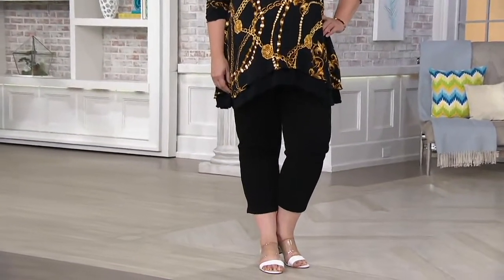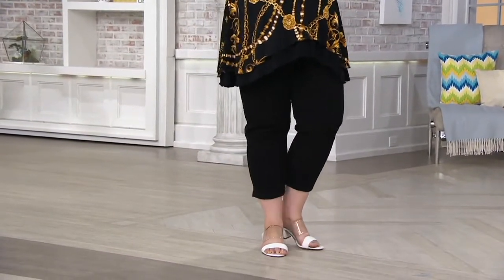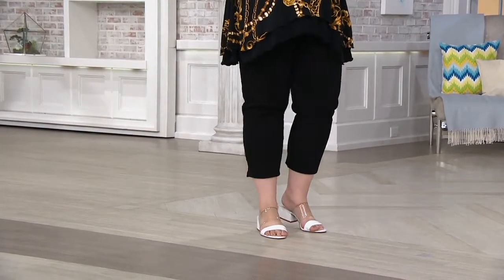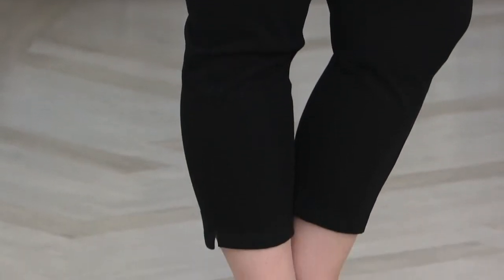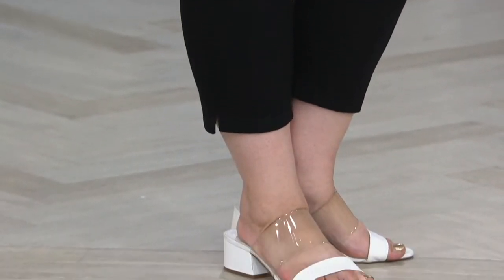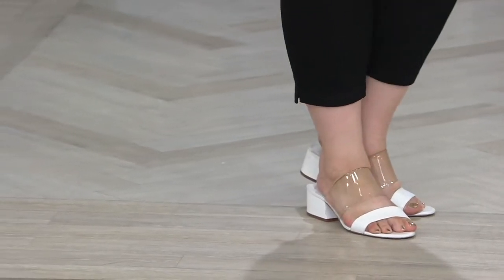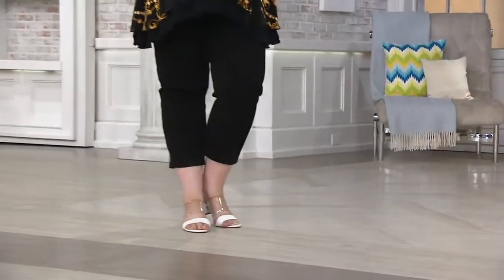A bit ago, a great clearance price option in the show — $38 and change. These are your crop jeans, but they're the prime stretch denim. Pam's wearing it with a reversible tunic that we have coming up. She's wearing it now with a little sandal style, and then she can tuck these right into those high knee boots that we present a lot in fall and winter.